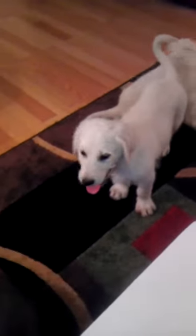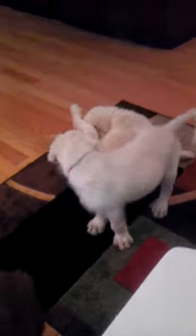First-generation Labradoodles. They were reduced to $700, and just got their health certificate — up-to-date on everything and ready for their new home.